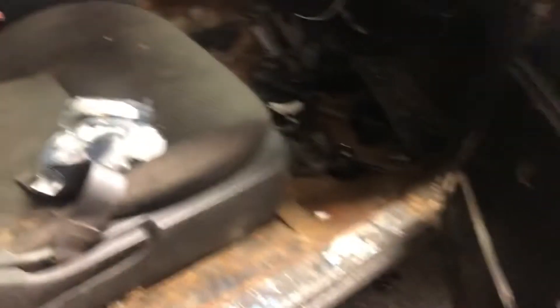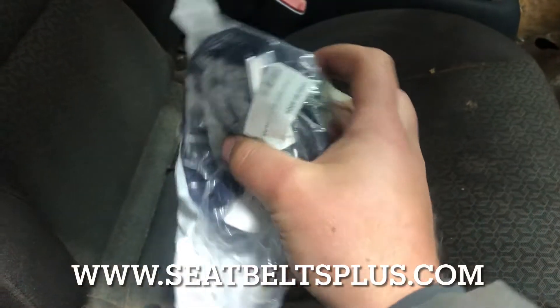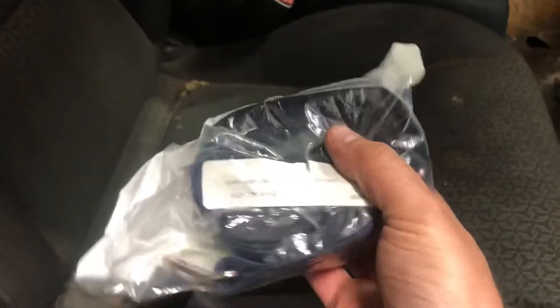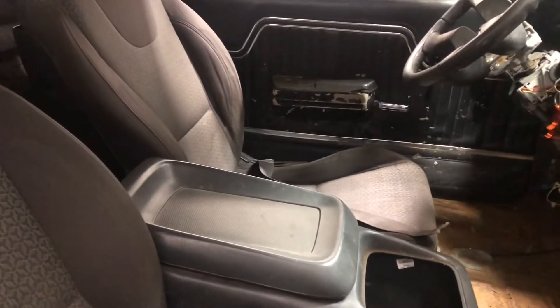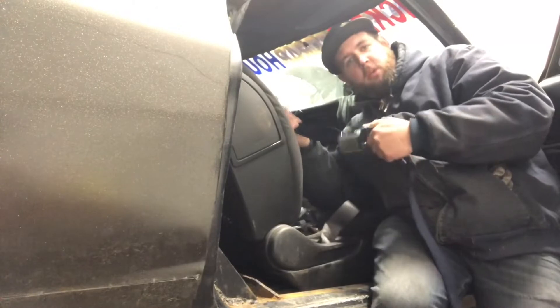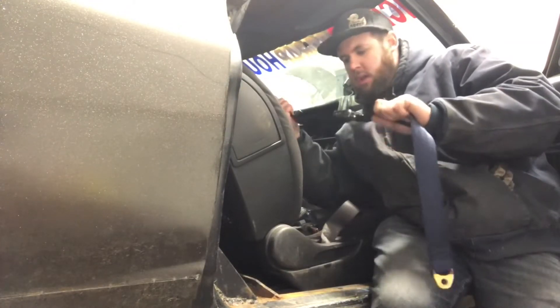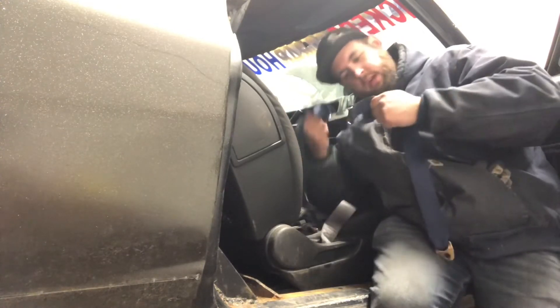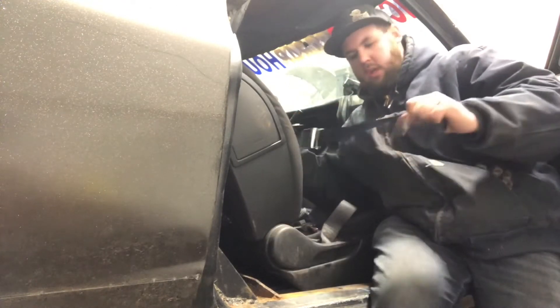Now it's time to put these new seat belts in. I picked these up from seatbeltsplus.com — they have basically all your seat belt needs. I just wanted a lap belt for the driver and passenger sides, and they had it. They're pretty affordable and have tons of colors to pick from — I got navy blue. The more I look at these seat belts, they're pretty good looking belts, and made right in the good old U.S. of A., down in Jupiter, Florida.